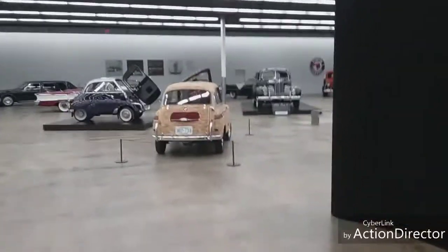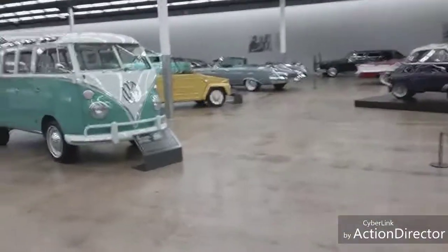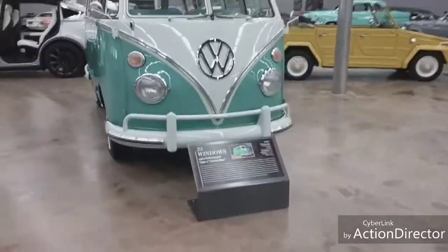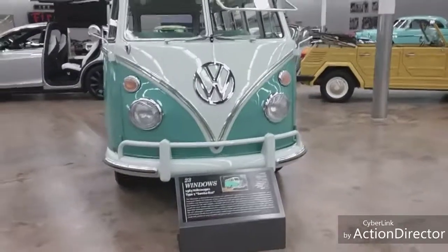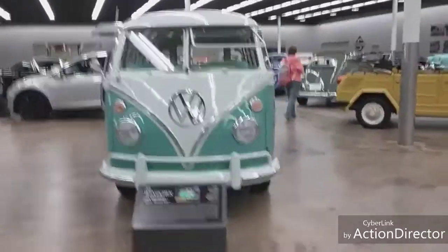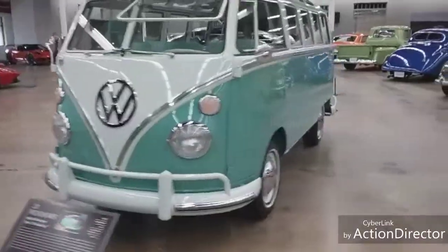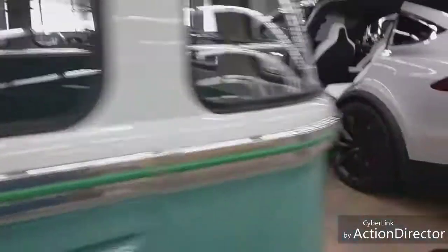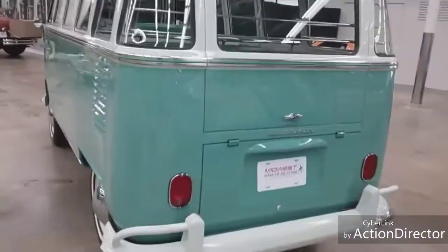Let's go on. Here's an old VW bus - 1963 Volkswagen Samba Bus. Very nice. Look at the rows of seating in this - there's like two rows of seating and then a big back area to haul things.